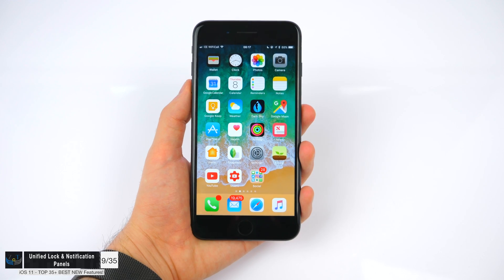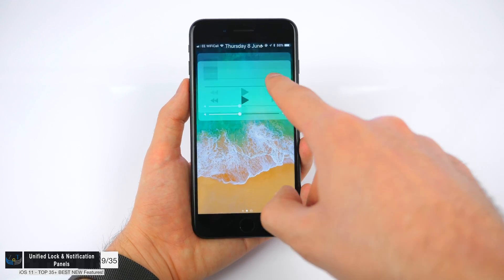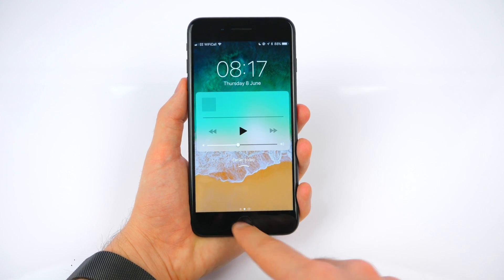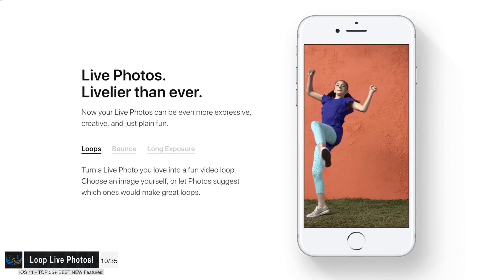You now have the ability to loop live photos, so you can have a live photo play basically forever. Another big change is the App Store itself — the App Store has been completely redesigned, including the icon.